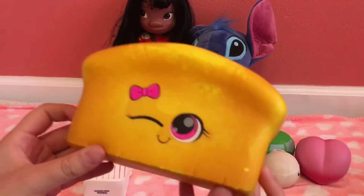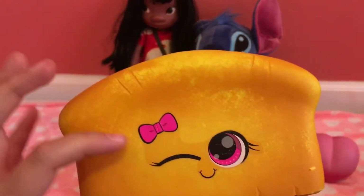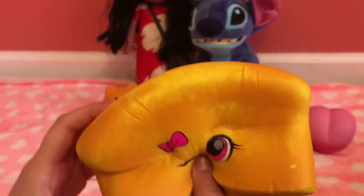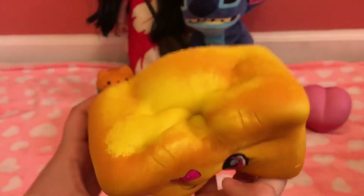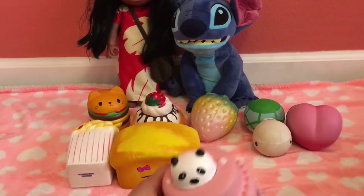Number nine is this Squeezables jumbo loaf of bread. The reason why it's number nine is because the face is cute, I love the bow, it's jumbo, and it's super super soft. It's not that slow rising but I still love it.